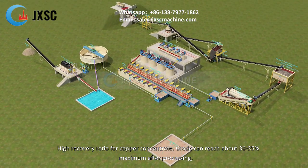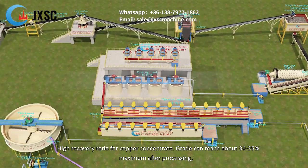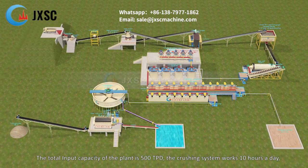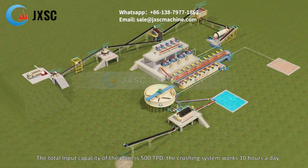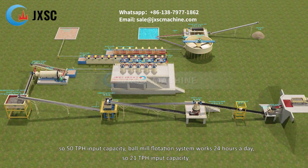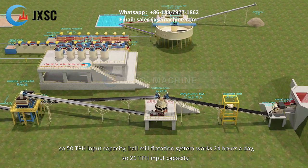High recovery ratio — copper concentrate grade can reach about 30 to 35 percent maximum after processing. The total input capacity of the plant is 500 TPD. The crushing system works 10 hours a day, giving 50 TPH input capacity. The ball mill flotation system works 24 hours a day, giving 21 TPH input capacity.